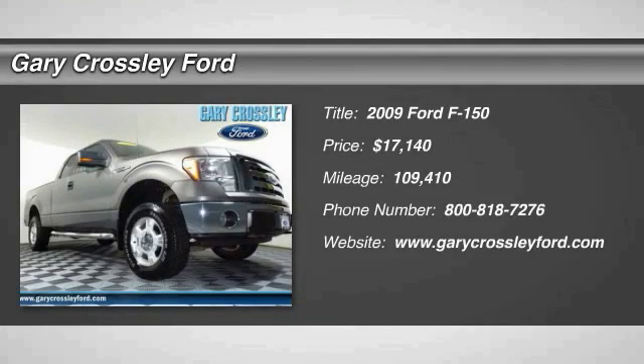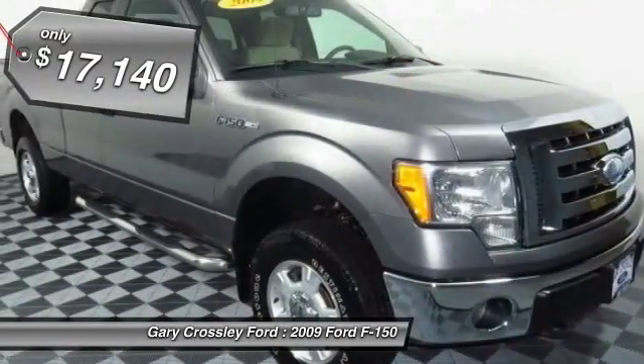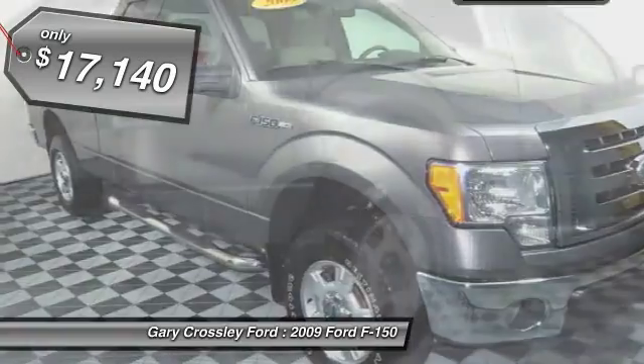The 2009 F-150. A Ford F-150 knows how to handle any situation. It's built to follow orders, no whining, and is priced below $20,000.